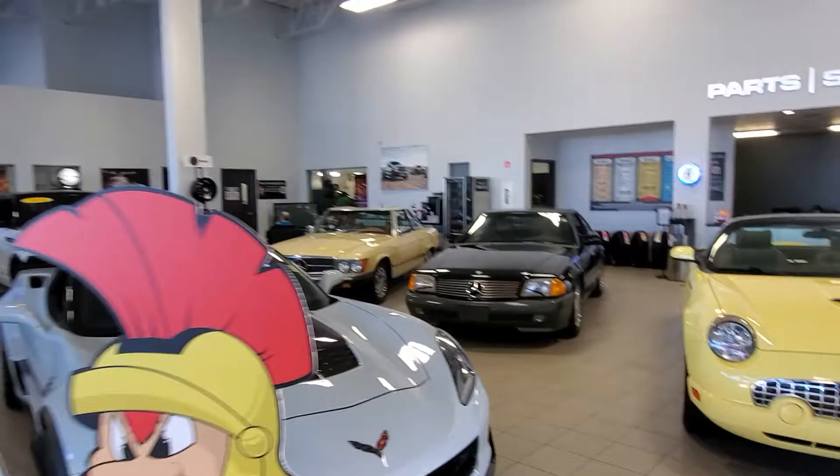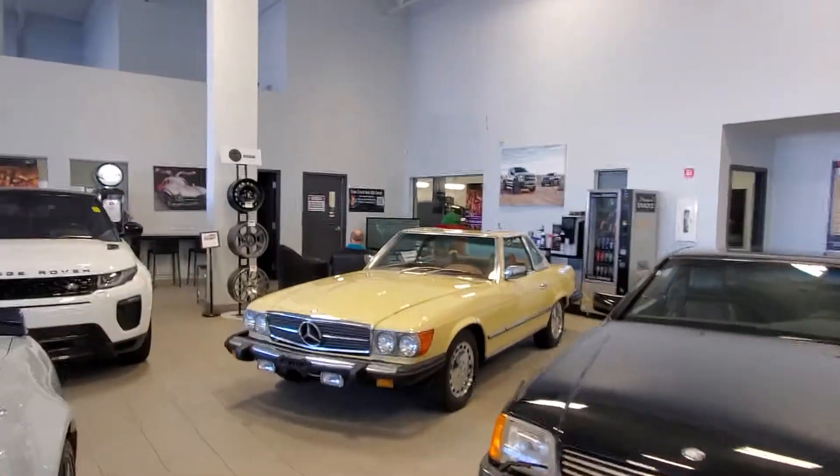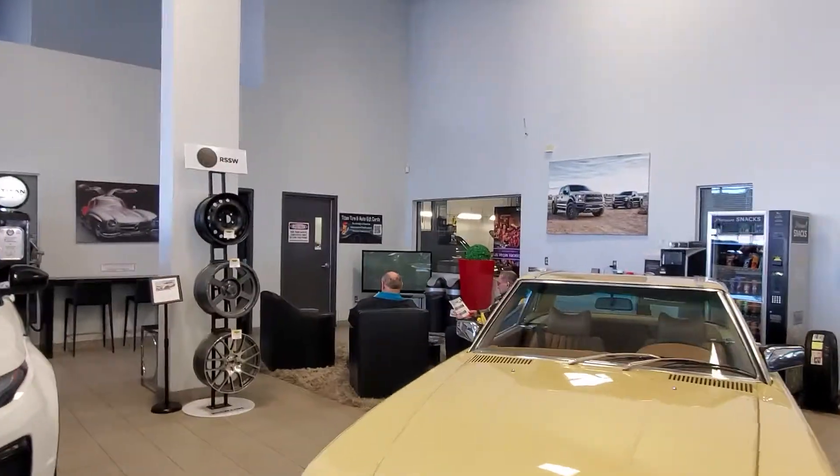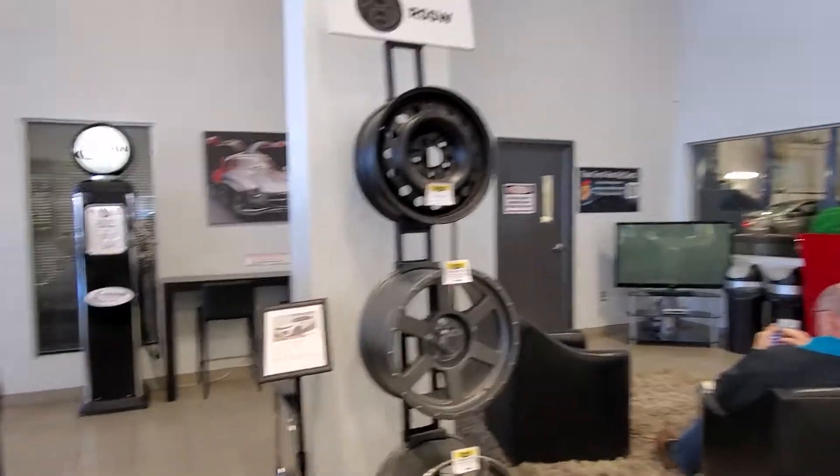In the back area here we have a nice little waiting area where you can actually watch them work on your vehicles. We have a full service department with journeyman technicians as well as lube techs, alignment machines, and we're SGI accredited as well.